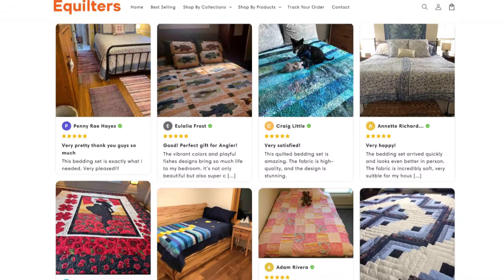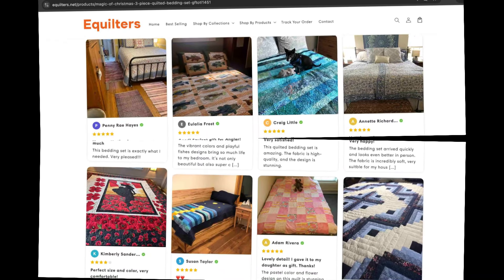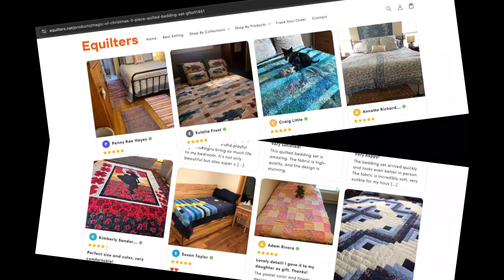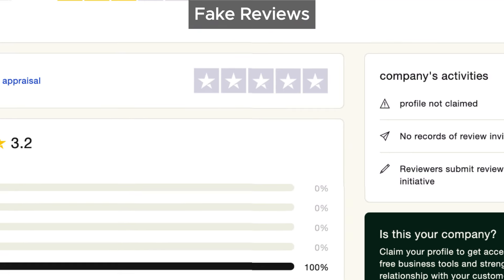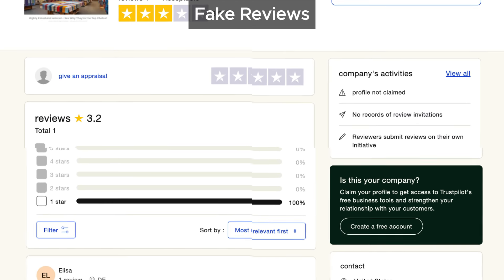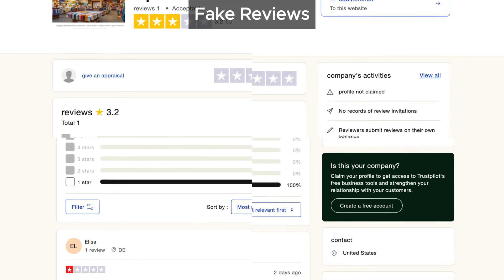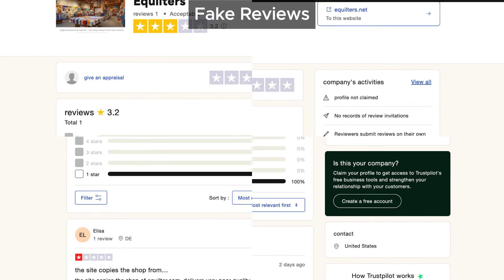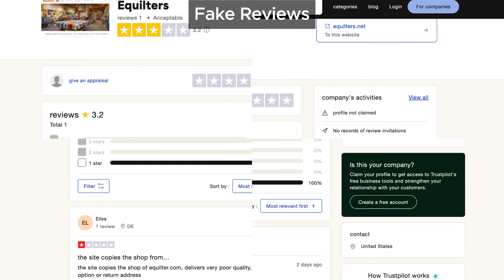Aquilters showcases a ton of positive reviews on their website, but here's the catch: when we looked them up on trusted review platforms like Trustpilot, we found only one review — and it was negative. That's a huge discrepancy. Usually a genuine company has reviews spread across several platforms. Fake reviews on the website itself is a tactic we've seen many scam sites use to mislead customers into thinking they're trustworthy.